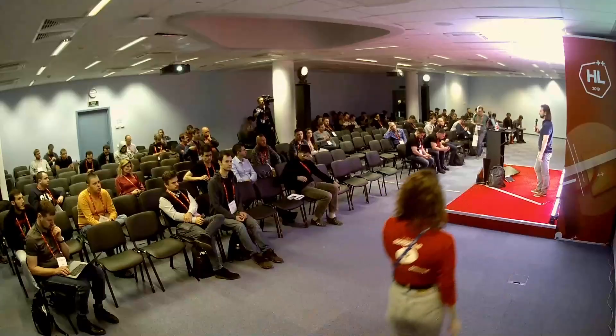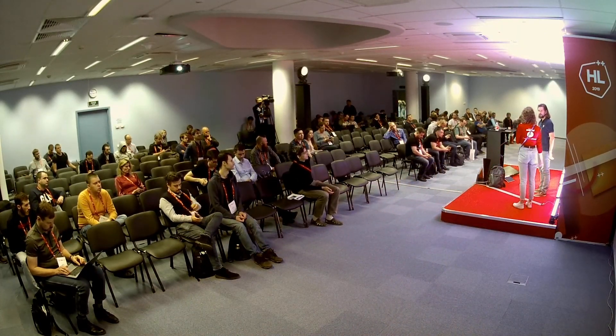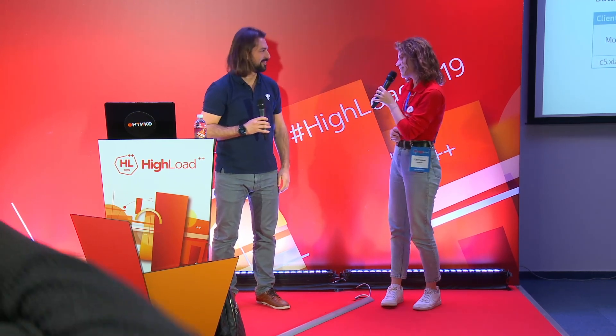The presentation time is over, but you still have an opportunity to talk to Alvaro outside in the discussion zone. Thank you Alvaro for your great job and report.